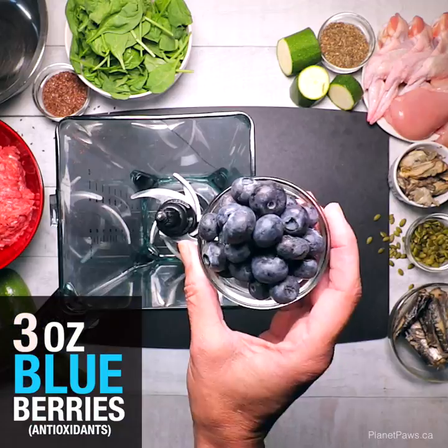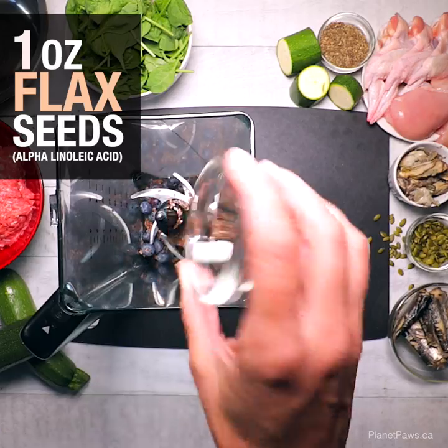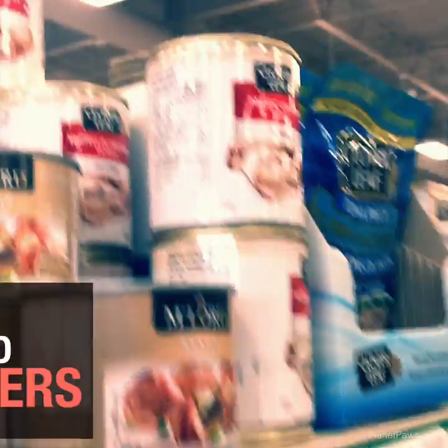Blueberries provide fiber and antioxidants you can't get anywhere else. Flax seeds do a lot of great things, but in this recipe we're using them for ALA. Raw unsalted pumpkin seeds add hard-to-come-by vitamin E.